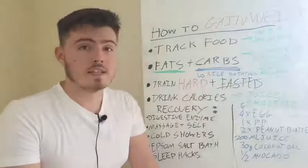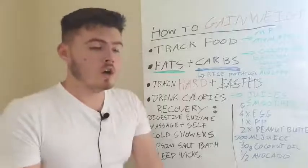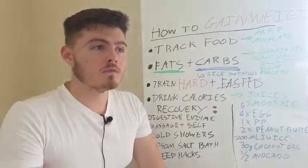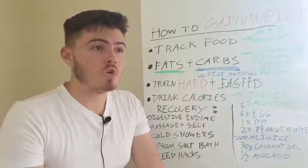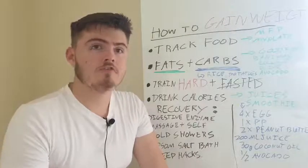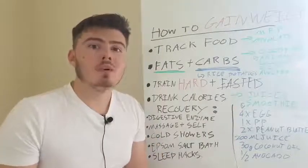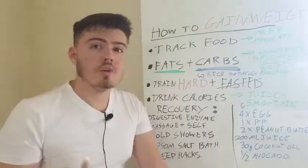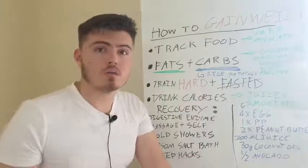First of all, we need to track food. And this isn't because of the cliche reason of needing to hit certain macro goals. The reason this is really important is so you have a good idea of how much you're actually eating. So if you know what 100 grams of fat, 100 grams of protein, 100 grams of carbs actually looks like, if you know what food is actually made of, you don't need to do this. This stage is just so you can begin to learn what's actually in the food that you're eating, and that way you can change the way that you eat.